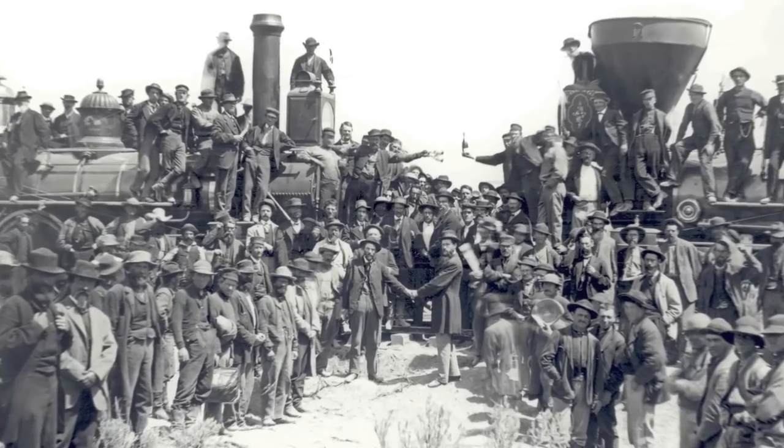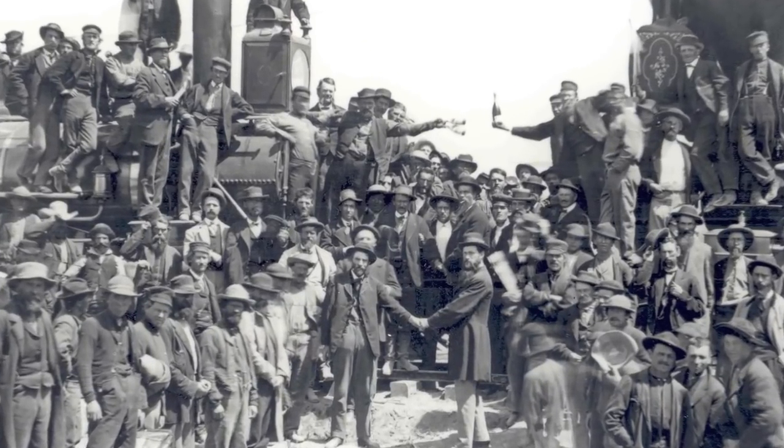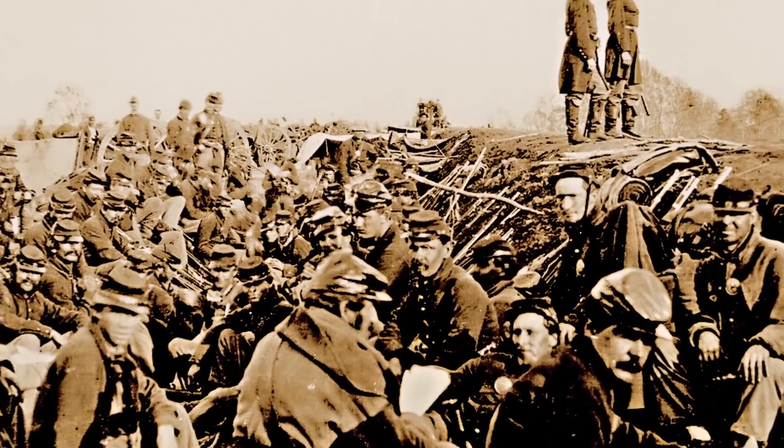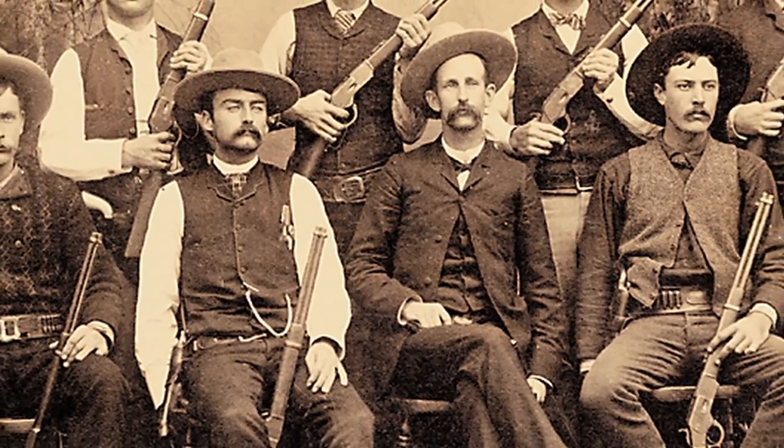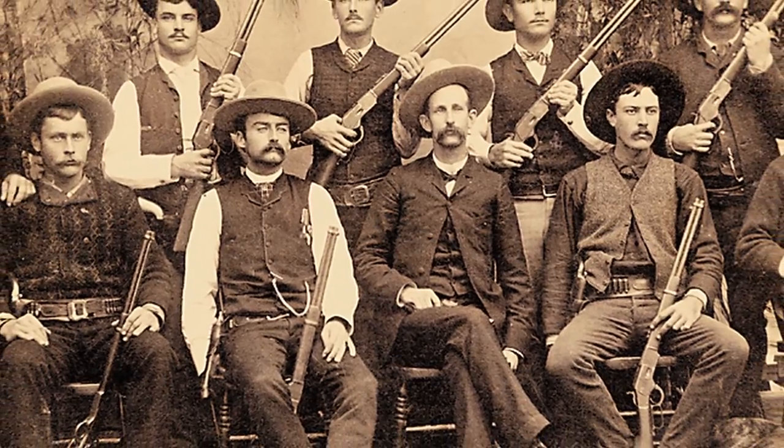The Old West period occurred during a very evolutionary time in not only American history but in world history. It was a time of the Industrial Revolution, so you've got firearms that went from the flintlock ignition system on through percussion to black powder metallic cartridge, on up to the smokeless metallic cartridges.